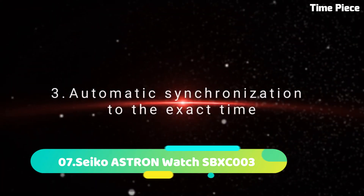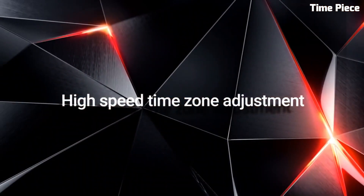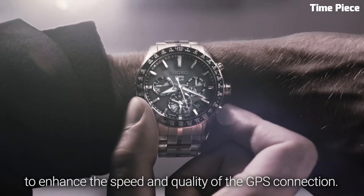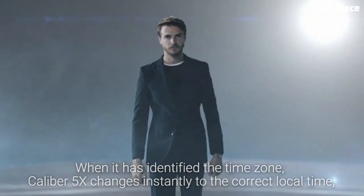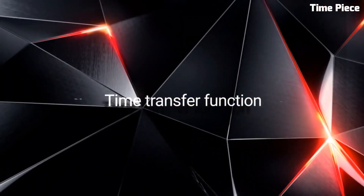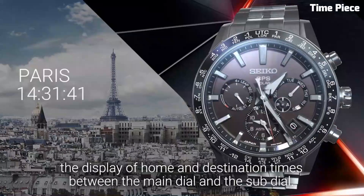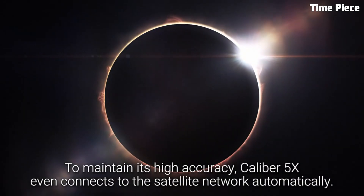Number 7. The Seiko Astron SBXC003 is the pinnacle of precision and innovation. Crafted with a titanium case and bracelet, it exudes a lightweight yet robust allure. The sleek black dial showcases Roman numerals and a date display for practicality. Powered by Seiko's advanced GPS solar technology, it automatically adjusts to the accurate time zone across the globe. The Seiko Astron exemplifies the brand's commitment to cutting-edge horology and is a preferred choice for those who value both style and exceptional timekeeping performance.